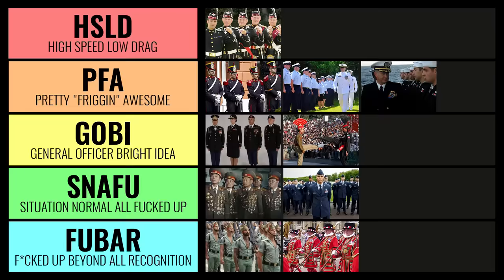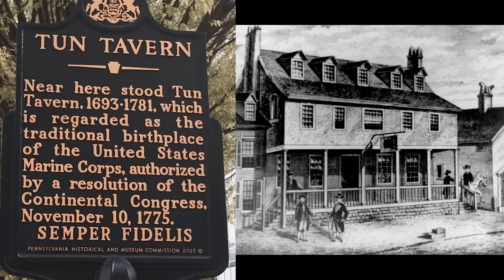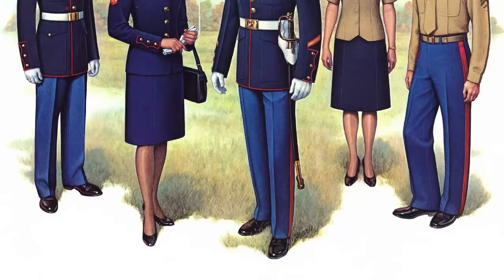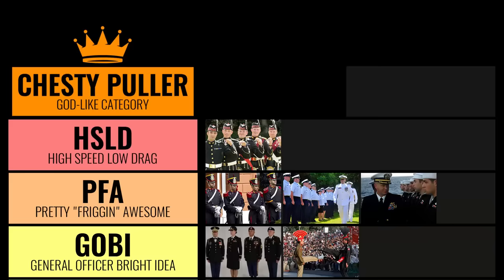For this next military group, I've got to create a new category at the top called Chesty Puller. And of course, who's going to slide right in there? My United States Marine Corps. Back in 1775, the Marine Corps came alive — founded in a bar, Tun Tavern. We've been starting and finishing fights for over 200 years. Our uniforms, as you can see, are off the charts. Me being modest, I describe them as godlike. If you can't tell, the brainwashing is strong with this one. I just need to find some crayons to eat now.